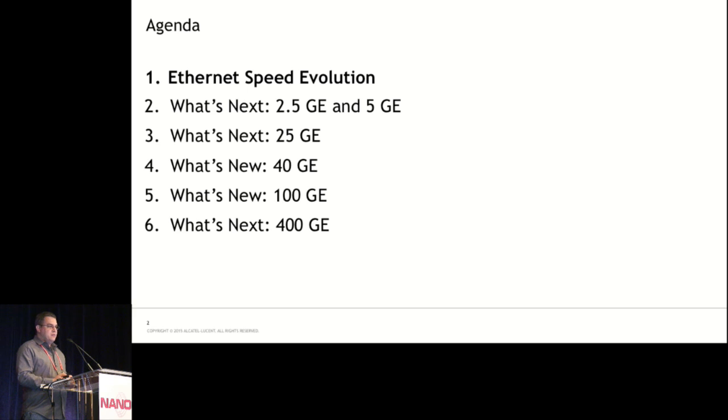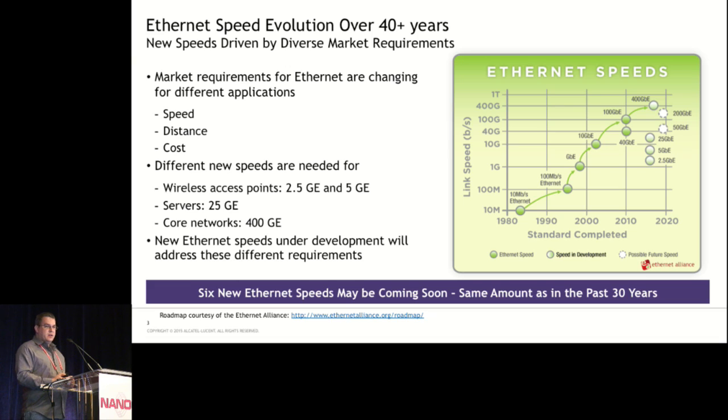There's a lot going on with Ethernet. In the past I've talked about 100 gig and 400 gig, but now there are a couple of different speeds added to the roadmap for different applications. We'll talk about market evolution and what's new for various speeds. Market requirements have driven fairly linear increases in Ethernet speeds, but now we're seeing different requirements for different applications in terms of speed, distance, cost, and legacy constraints. We have the potential to do six new speeds in the next couple of years — the same amount as the past 30 years — but there are good reasons for that.